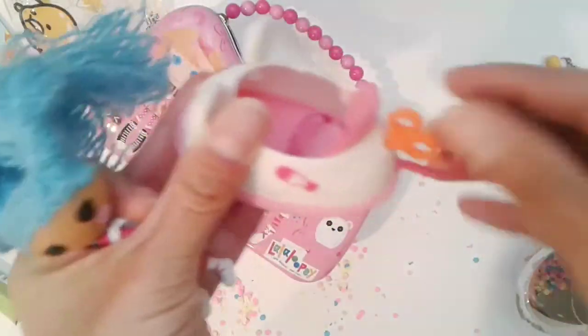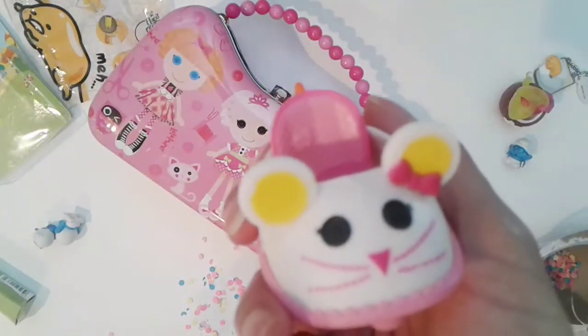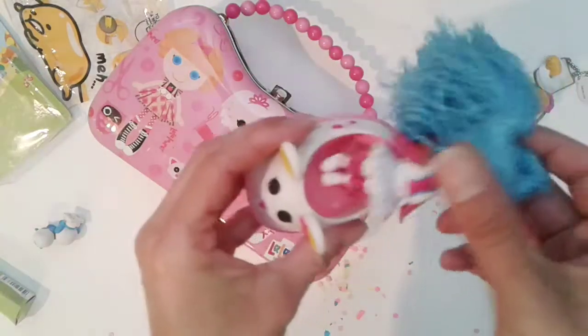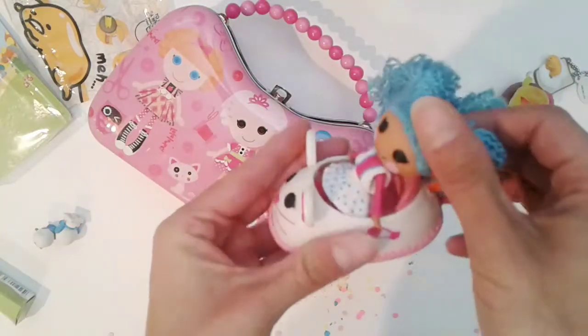Oh, this moves too — that's cute. Look at the little tail, the details of it, the bow. And you can put her in the car too. How cute is that?